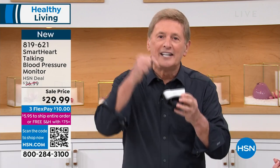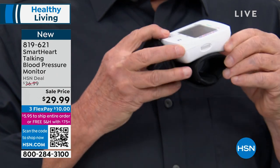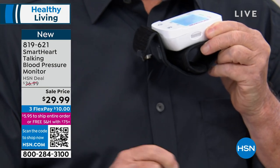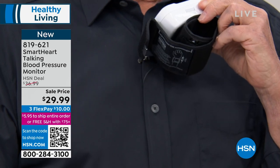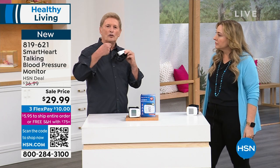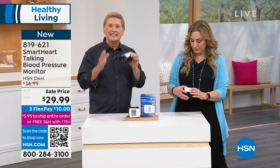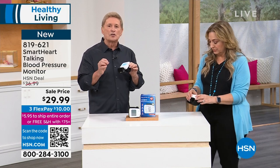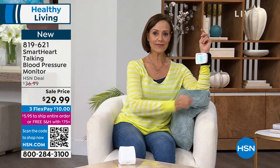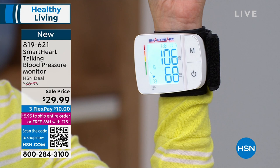Now you heard that sound starting the calibration process. Everything is underway. Hold the cuff at the same level as your heart, do not move, and keep quiet. Now if you are ready, let's begin. It will inflate, measure your blood pressure, and give you the systolic, the diastolic, and the pulse reading. It does it conveniently, quickly, and accurately. It's kind of personal for me because I have high blood pressure — I have it under control, thank goodness. I would not have known that had I not taken my blood pressure. I bought this blood pressure machine from Matt when he was on air one night and I'm forever thankful and grateful.